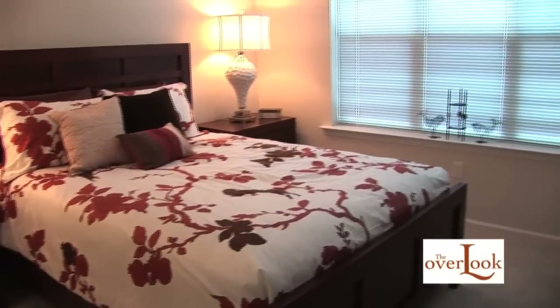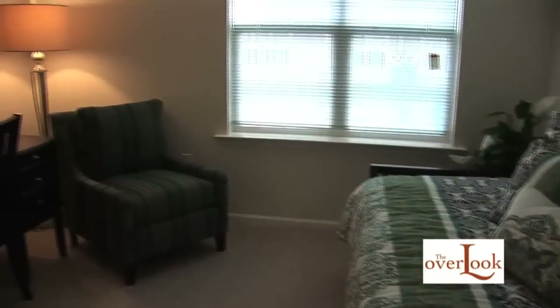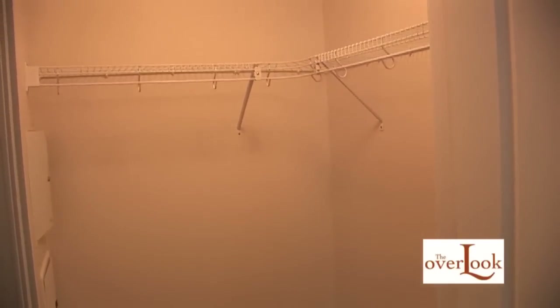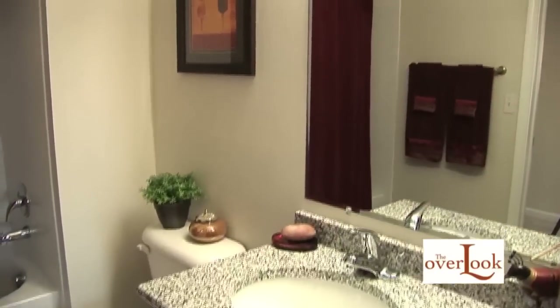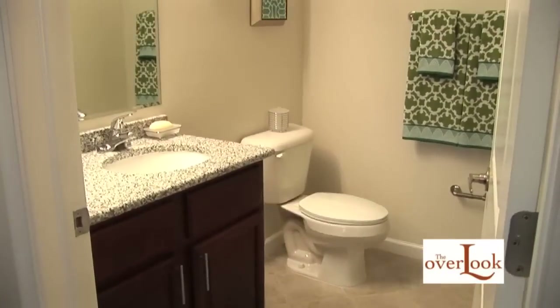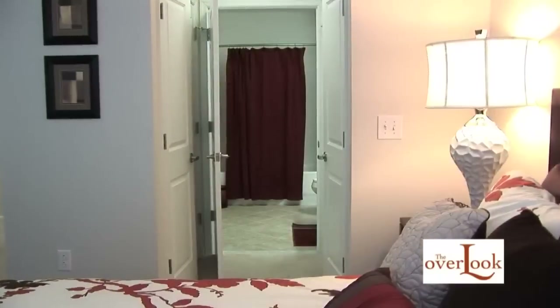The spacious bedrooms offer you plenty of space to sleep and set up an office, and feature large closets. The luxury continues into the bathrooms, where you'll find tile floors, marble countertops, ceramic showers, and soaking tubs.